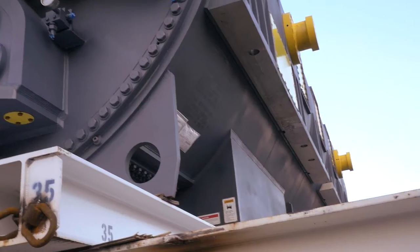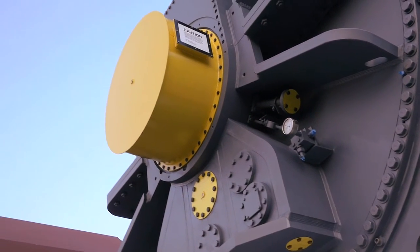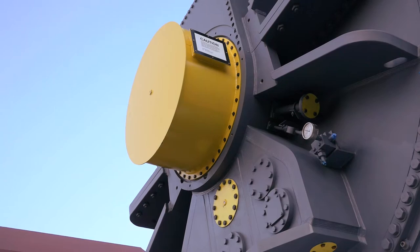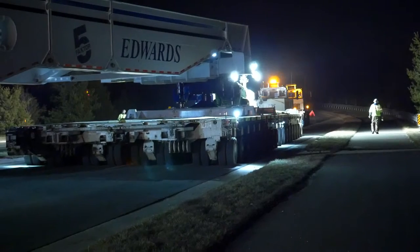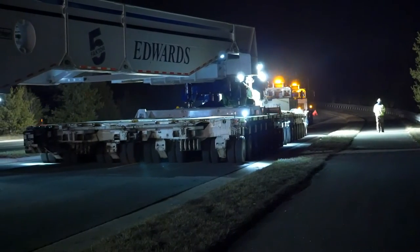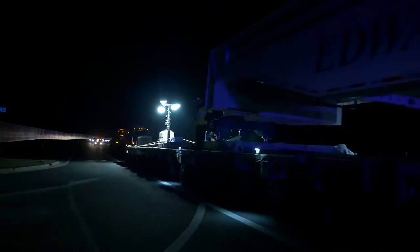Some of the lighter loads were 300,000 pounds; some of the heavier loads, like the steam turbine generators, were over 750,000 pounds. Just dealing with those types of weights going over the road requires an incredible amount of engineering and analysis of bridges, the passage you're going to take, and then transporting it over the road an additional 27 miles to the job site.